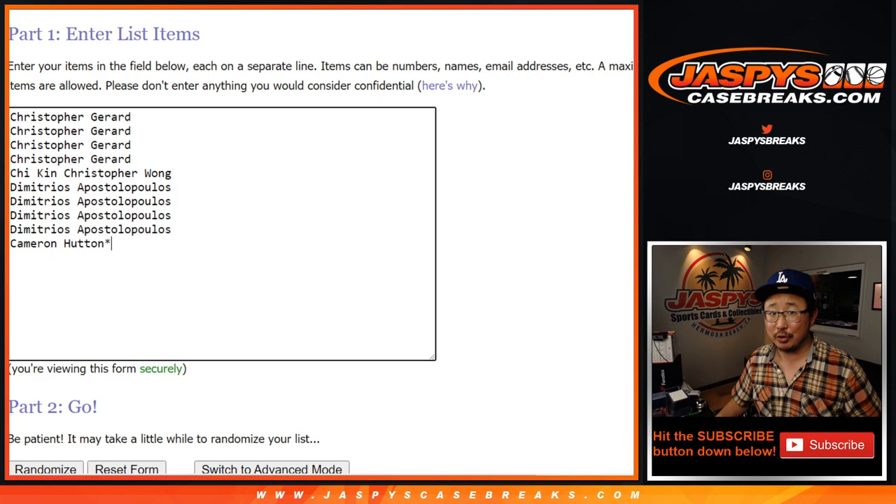So you know the drill by now. We're going to pop open this case, type in the hits on a blank list, randomize the names and randomize the hits, put you all together and see what you get. Thanks very much.